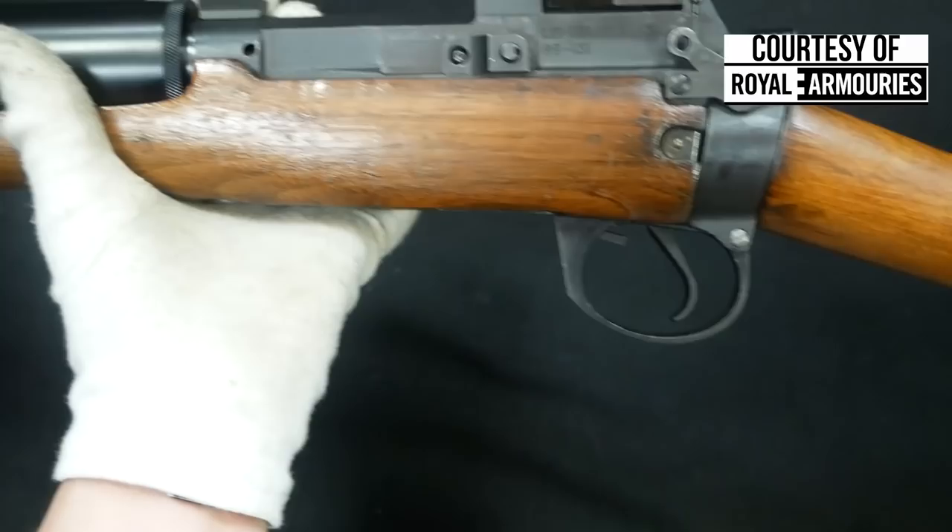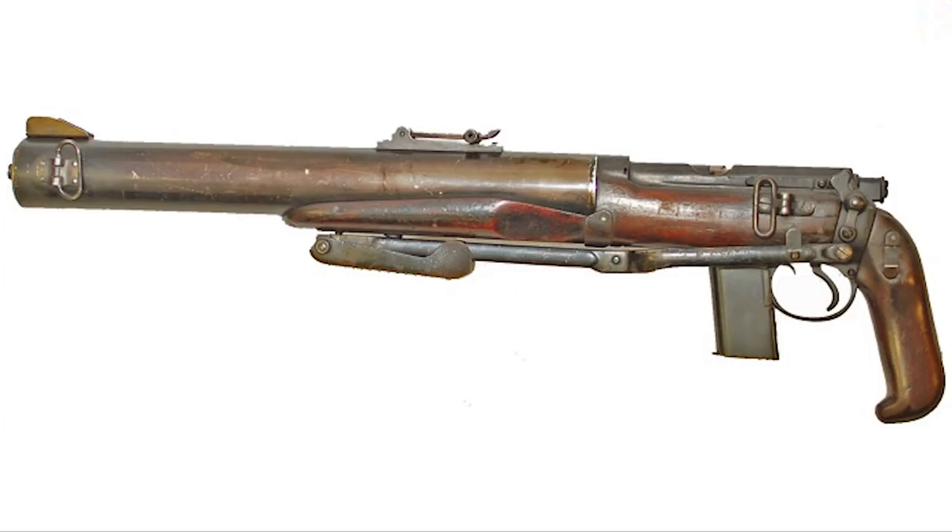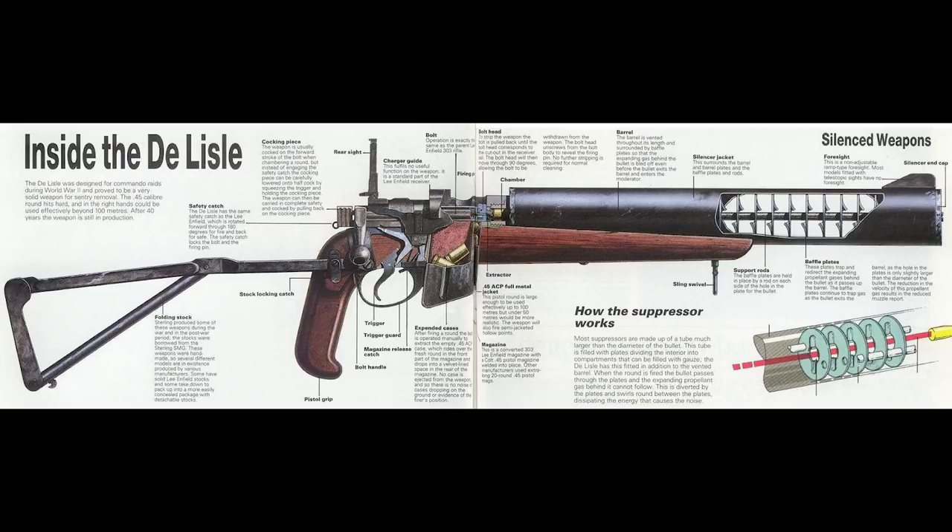Not available at the National Firearms Center is one of the most rarely seen variants of the DeLisle: the paratrooper version, or the airborne version. Apparently, there's only ever been one example of this produced, and it is in the UK, though not at the National Firearms Center. The only difference is that it has a pistol grip instead of a rifle-length stock, and it has a folding stock — essentially a Sterling submachine gun folding stock — that folds underneath the rifle when not in use.